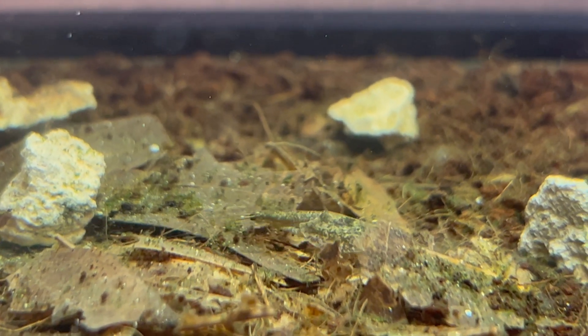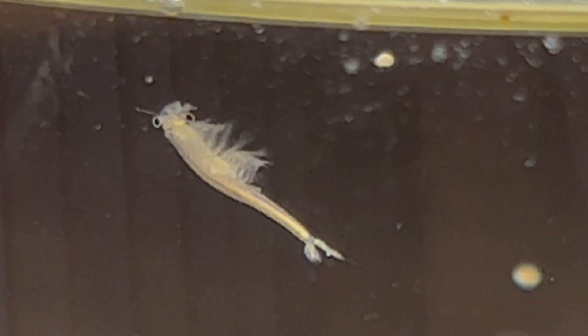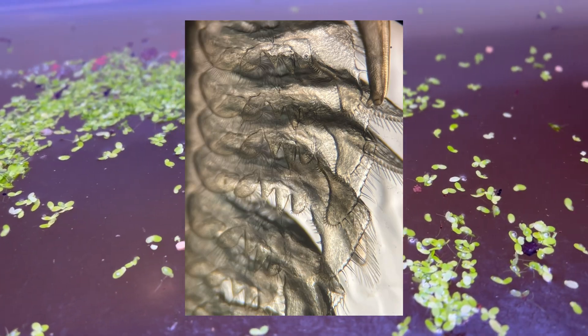For those who are new to my channel, you might be wondering: what exactly are Branchiopods? They're an ancient group of crustaceans that inhabit temporary bodies of water, and they share a common feature — branched phyllopodia, or leaf feet.